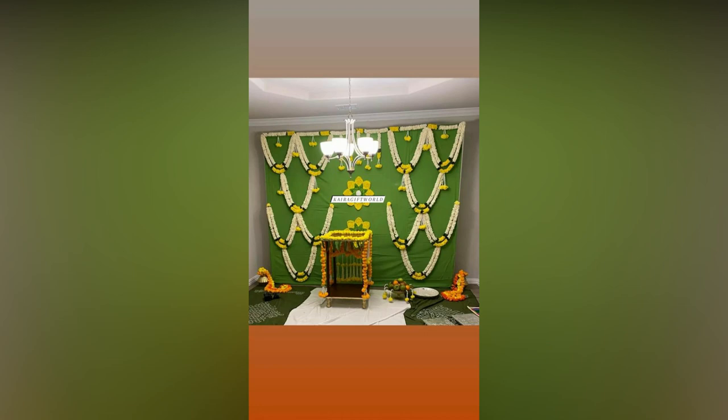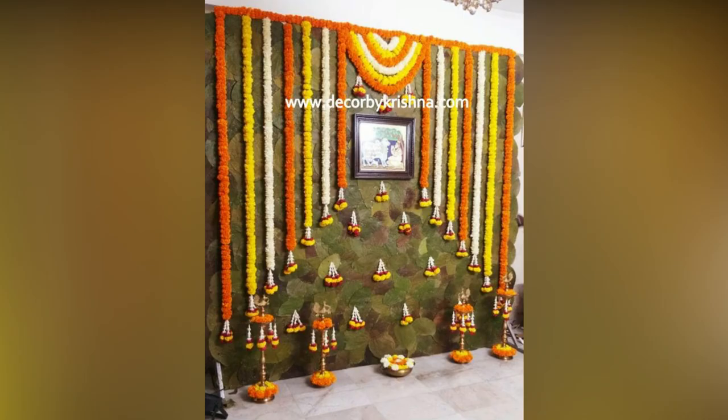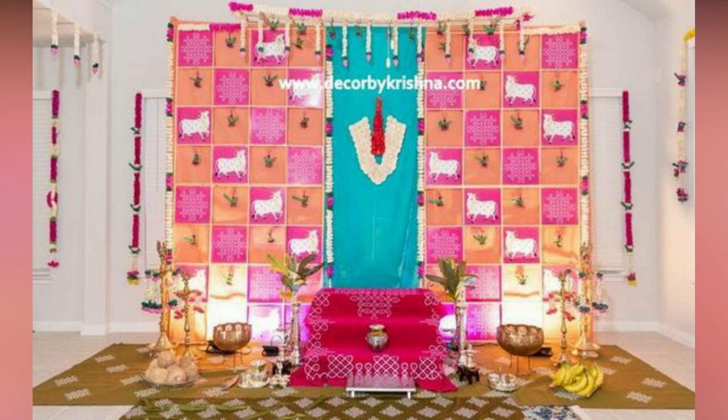The beautiful and colorful flower decorations came together, bringing out auspicious vibes and an alluring look. Bright curtains further accentuate the personal space beautifully.